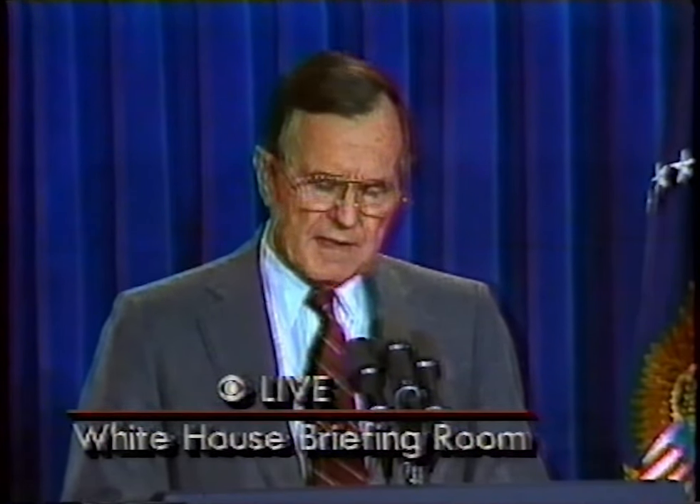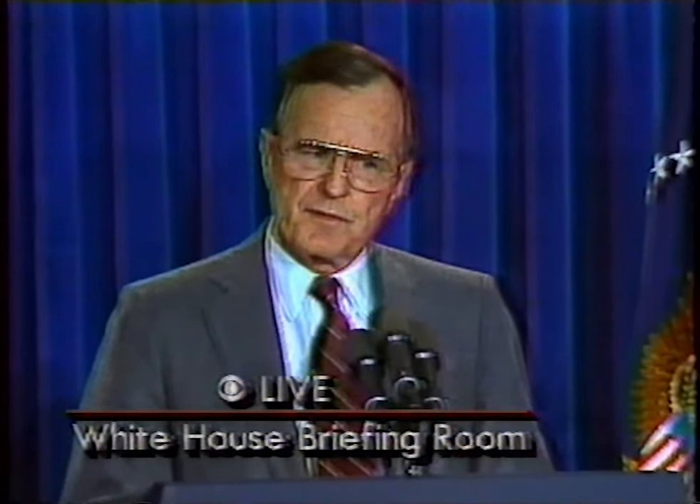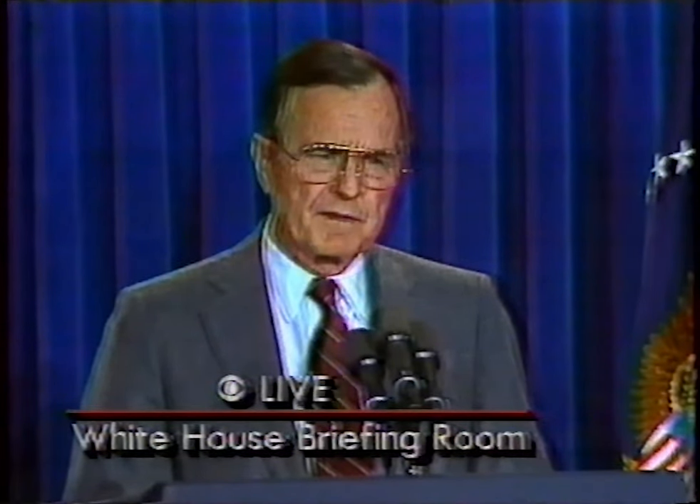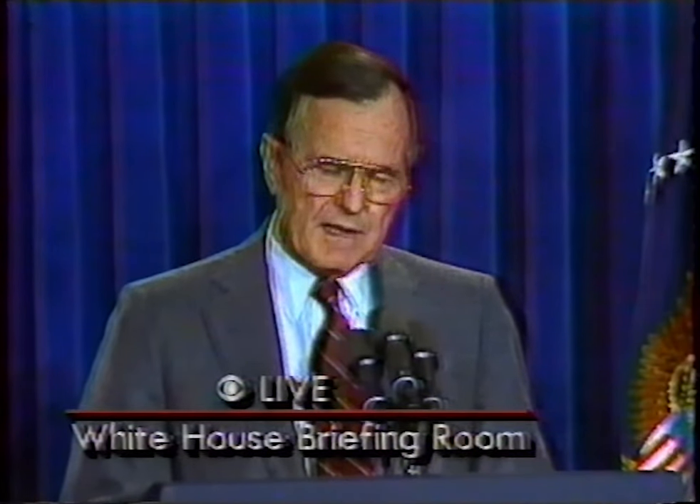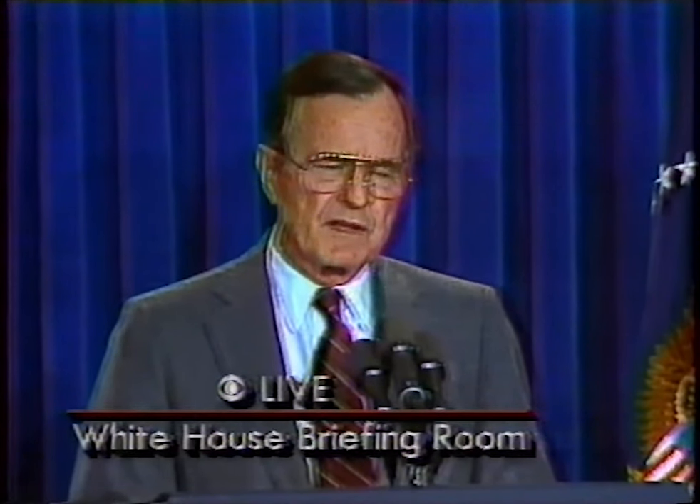Tonight, as this coalition of countries seeks to do that which is right and just, I ask only that all of you stop what you are doing and say a prayer for all the coalition forces, and especially for our men and women in uniform, who this very moment are risking their lives for their country and for all of us. May God bless and protect each and every one of them, and may God bless the United States of America.